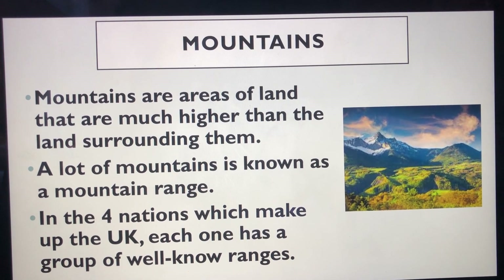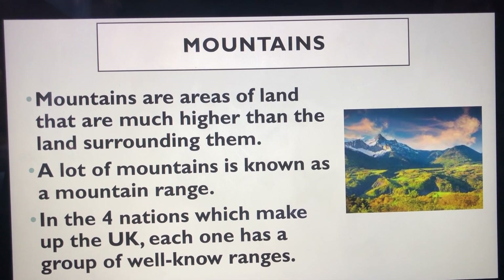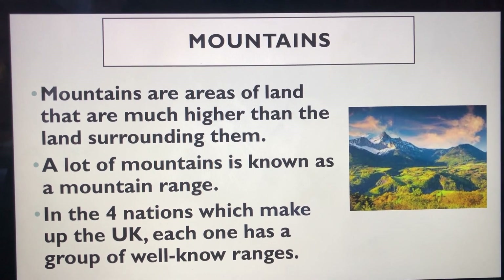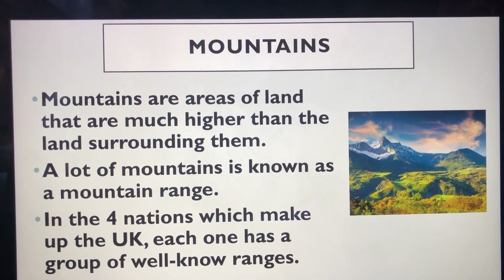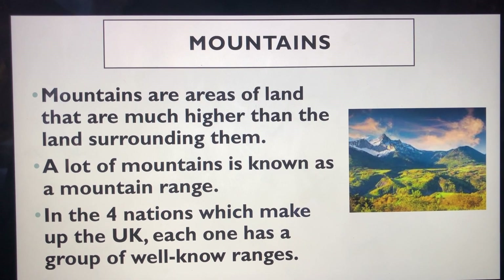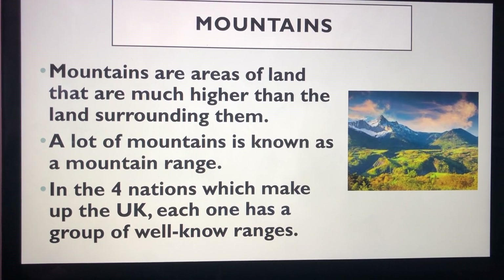In the four countries which make up the UK, the most popular mountain ranges in each are: in England it's the Pennines, Snowdonia in Wales, the Mourne Mountains in Northern Ireland, and the Cairngorms in Scotland.